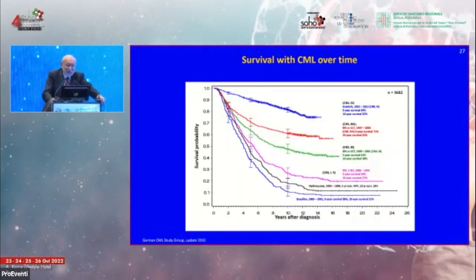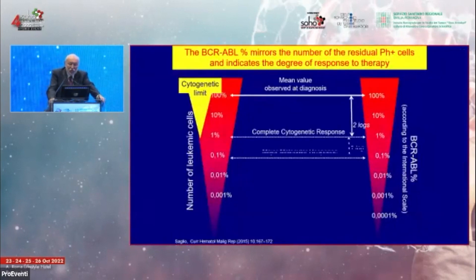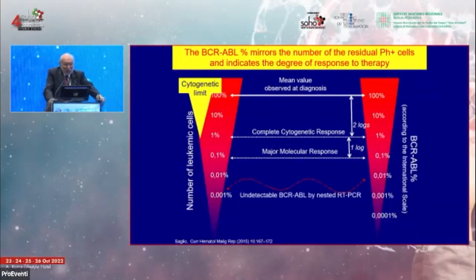The survival of CML patients is little by little increasing. Today we can expect an overall survival at 10 years of approximately 90 percent, though there is still a gap to fulfill. This is probably the best example of personalized, tailored therapy, where patients are strictly monitored using RT-qPCR and mutation analysis to detect resistance to specific TKIs.